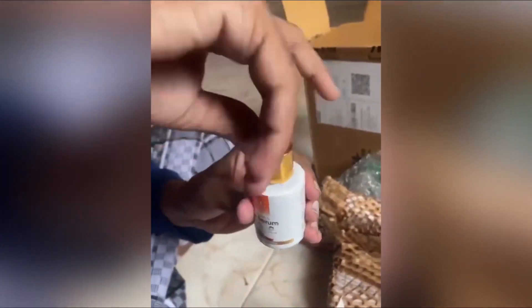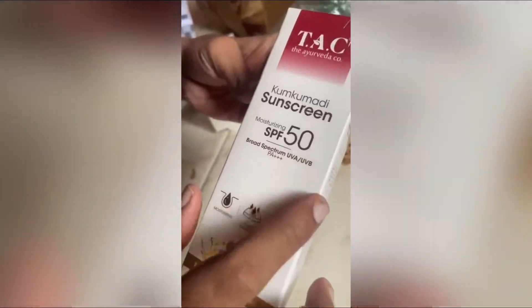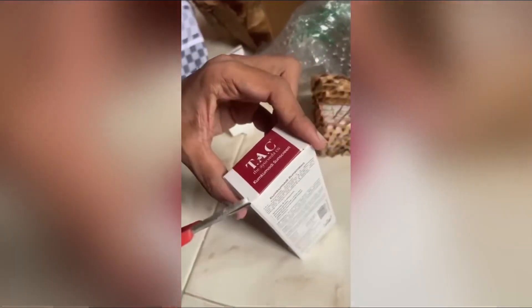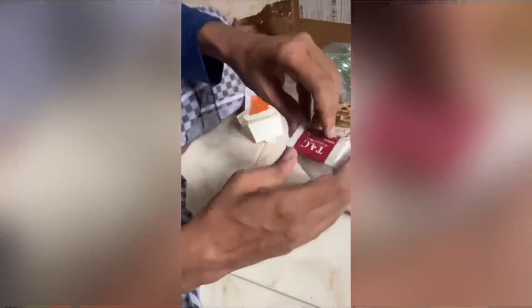As you can see, there is a sunscreen with SPF 50. SPF 50 is enough — I don't have sun damage outside. SPF 50 is okay.